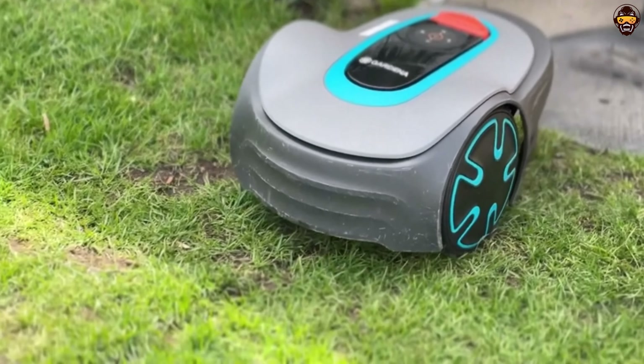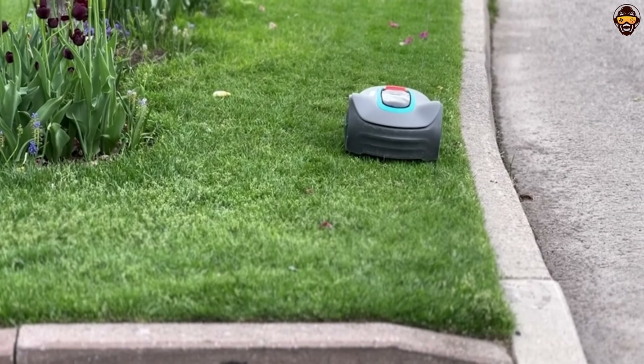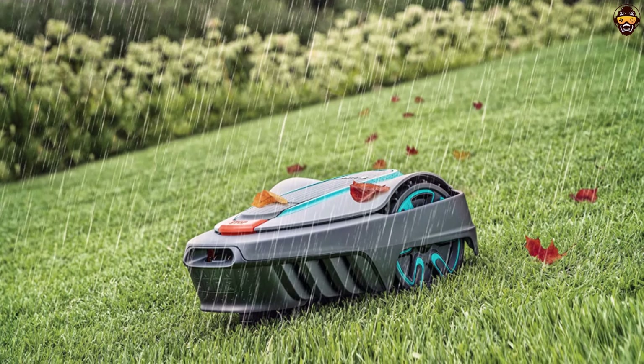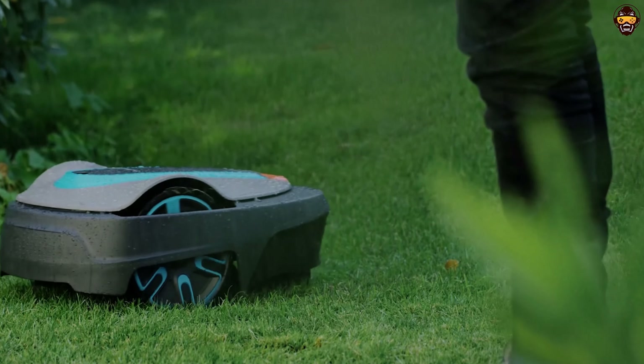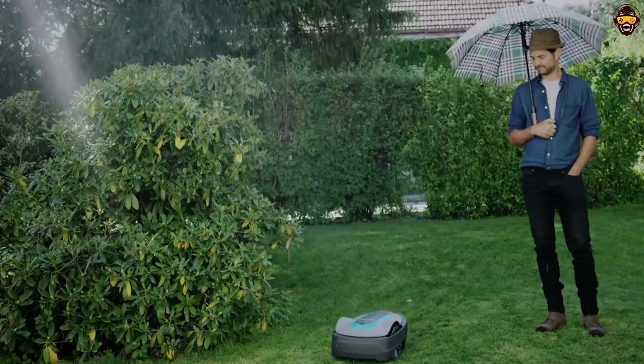Made in Europe with high-quality materials, the Gardena 15001-41 Sileno City is a reliable and durable option for those seeking the best robotic lawnmower. Its combination of quiet operation, advanced technology, and user-friendly features make it a top choice for efficient and hassle-free lawn maintenance.